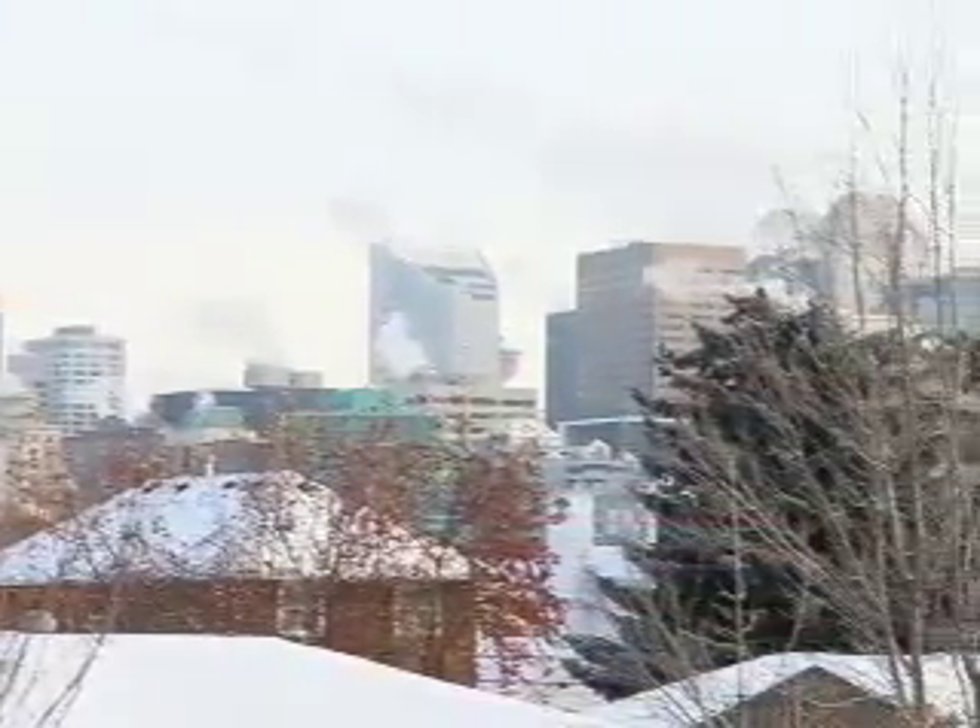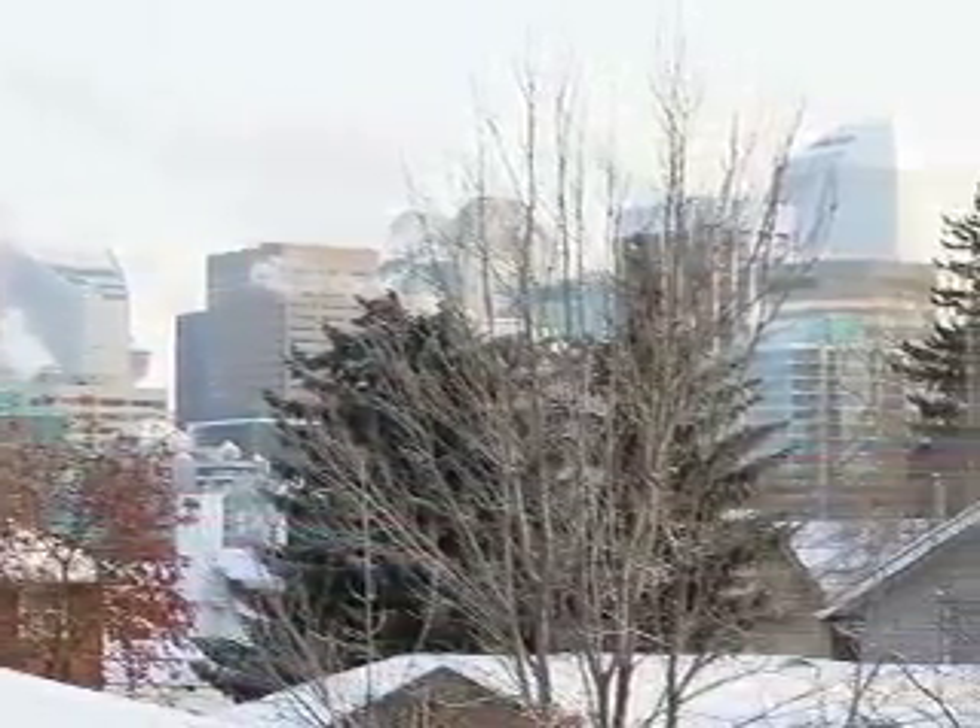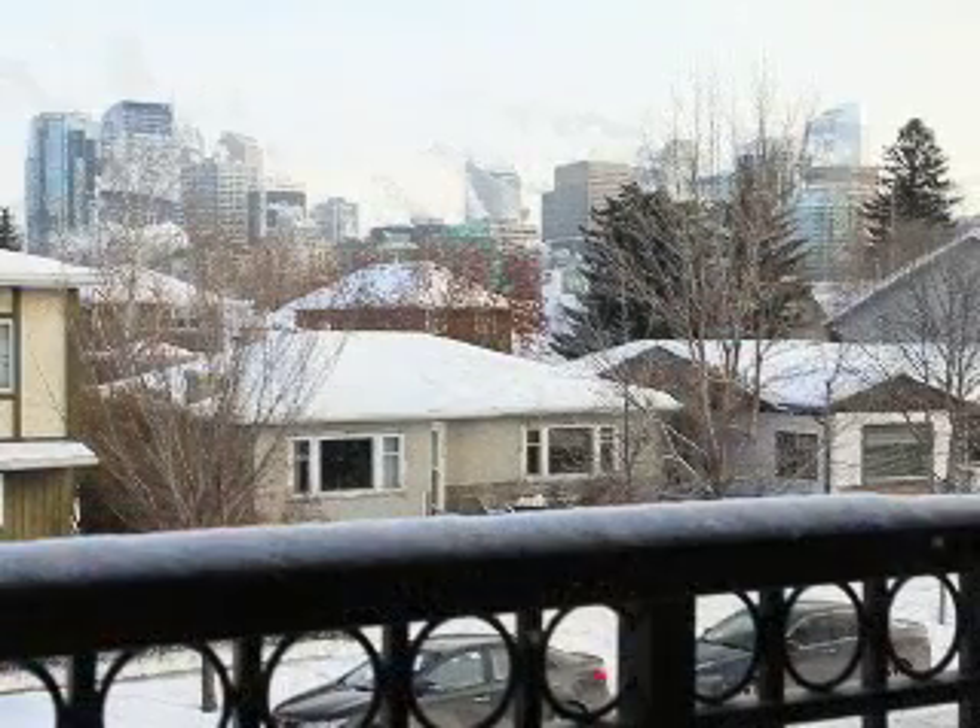Next is the letter V for views — like this one of the downtown skyline from the master bedroom, for example. Hard to put a price on this one, but you can bet it's worth a few dollars extra.